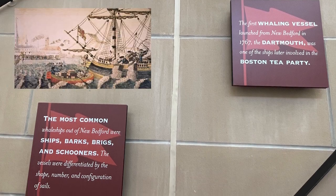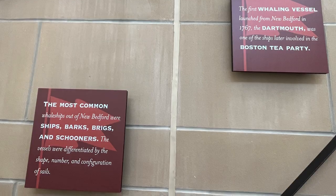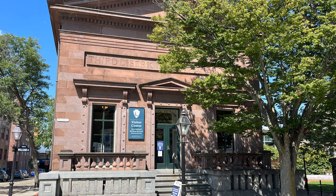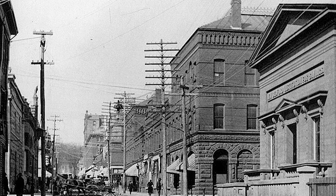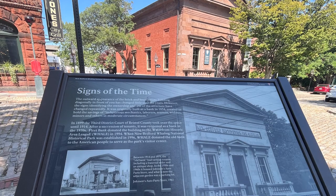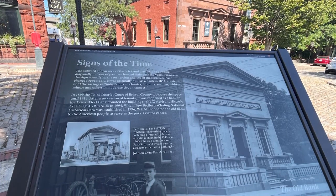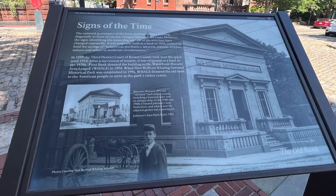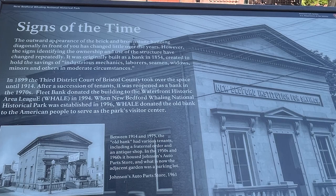The Dartmouth was one of the ships later invoked in the Boston Tea Party. The visitor center for the New Bedford Whaling National Historical Park is located in the 3rd District Court of Bristol County — it was once the New Bedford Institution for Savings. Notice how the name can be inscribed differently; just because a building has a name etched in stone doesn't mean it's always been that name, as in this case. As the sign reads, this structure has been used for multiple purposes over the decades.